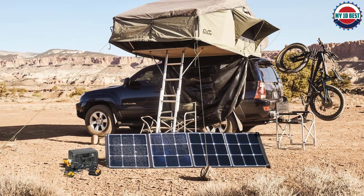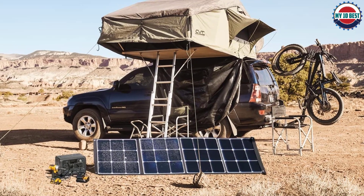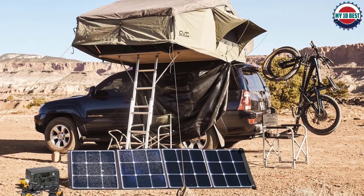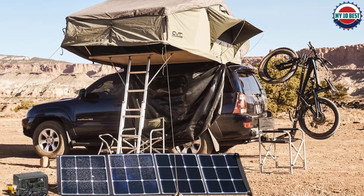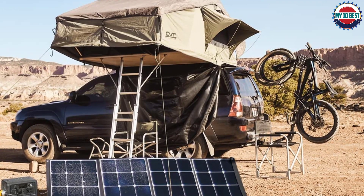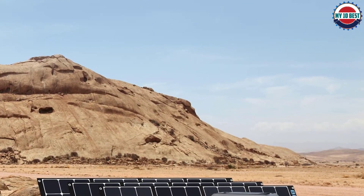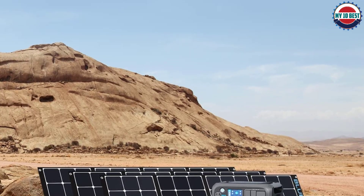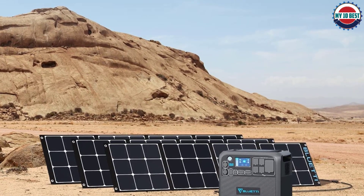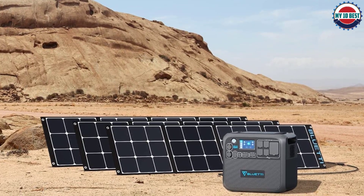Per its model name, this portable solar panel offers a power output of up to 200 watts. It offers a DC port for power output instead of USB ports. Despite being a high-performance solar panel, it is still highly portable thanks to its four-fold design. It also features an IP65 water resistance rating, and combined with its two-year warranty, you can expect it to last for a decent period of time.